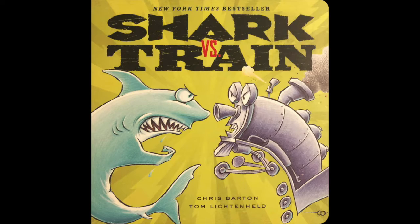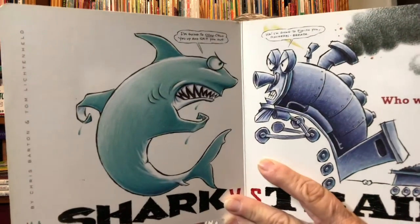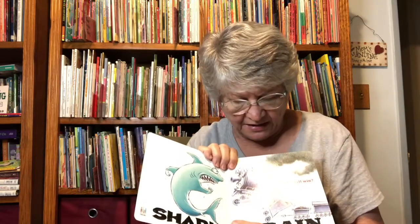Shark versus Train — who will win? Who do you think will win? How many say shark? How many say train? Shark: one, two, three, four. Train: one, two, four. It looks almost like a tie.